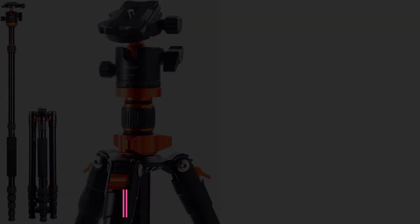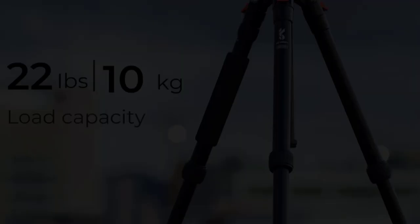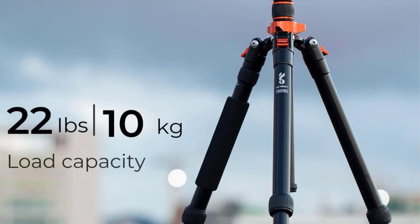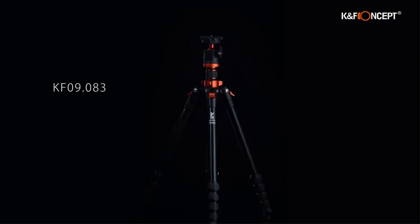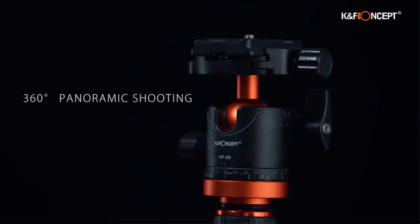Number 7: the K&F Concept Camera Tripod. Most tripods have a maximum height around 60 inches (5 feet), but this one extends to 69 inches, allowing you to capture high-angle shots. The tripod weighs just over 3 pounds and has a high 22-pound maximum weight capacity. The aluminum alloy tripod features a 360-degree ball head for panoramic shooting, one of its legs can be removed to convert it to a monopod, and its inverted central axis allows for low-angle shooting as well.